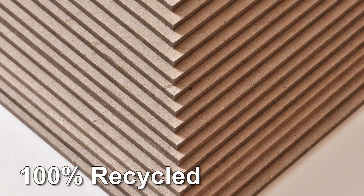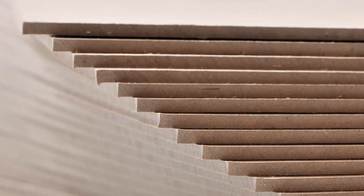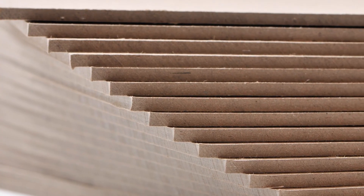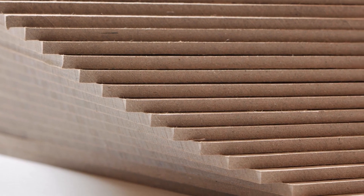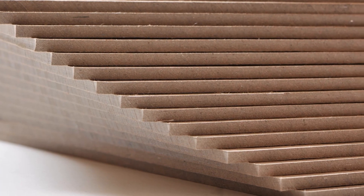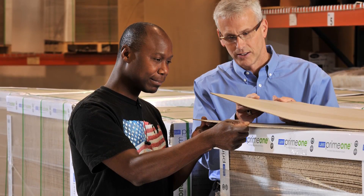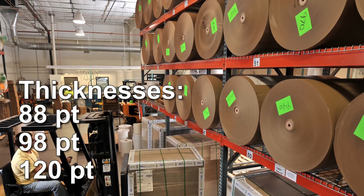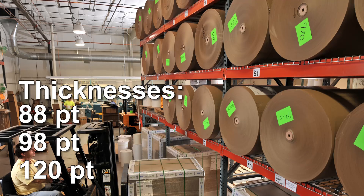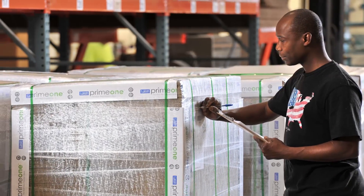Prime One is made of 100% recycled fibers and typically has a pH level of 7 or higher. Produced right here in the USA, Prime One's compressed construction contributes to it not only lying perfectly flat, but defying delamination. Prime One provides a solid foundation for any book or paper board product. It is currently stocked in thicknesses of 88, 98, and 120 point, and is available in full sheets or cut-to-size pieces.